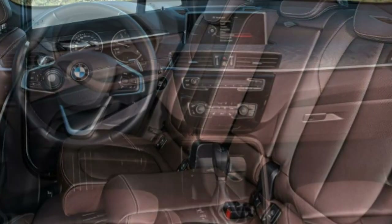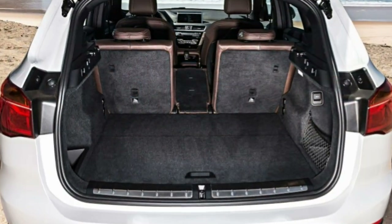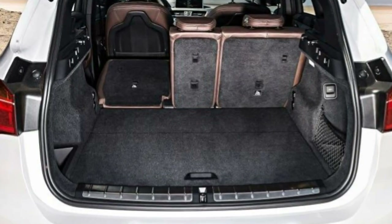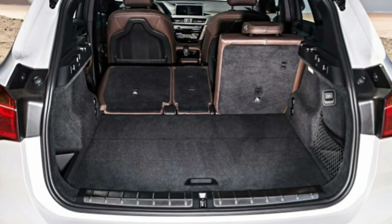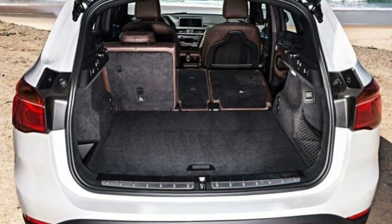Acceleration. Power delivery is smooth and refined during routine driving, with good punch under hard acceleration too. The 8-speed automatic shifts quickly, helping the X1 accelerate to 60 mph in a class-leading 6.5 seconds.